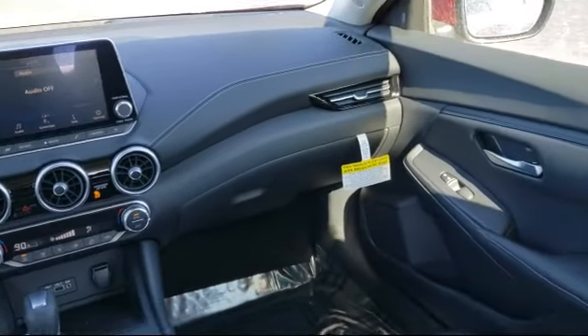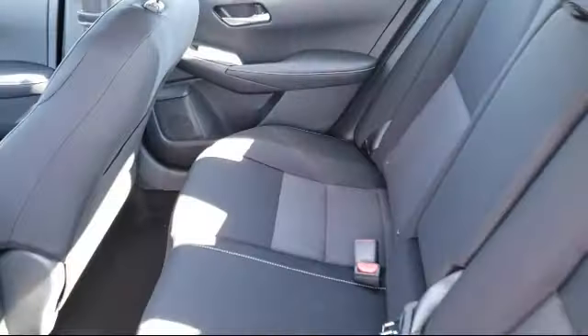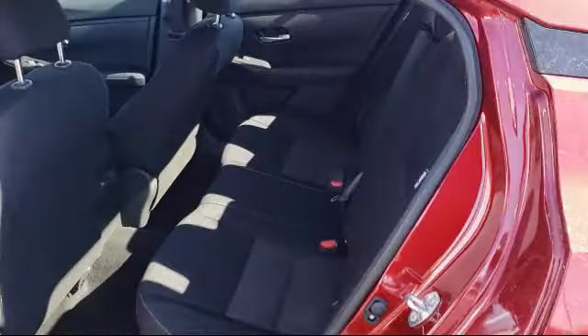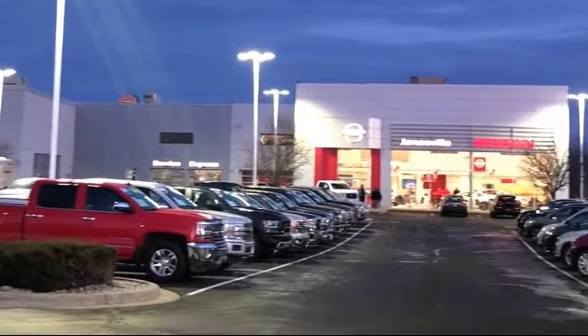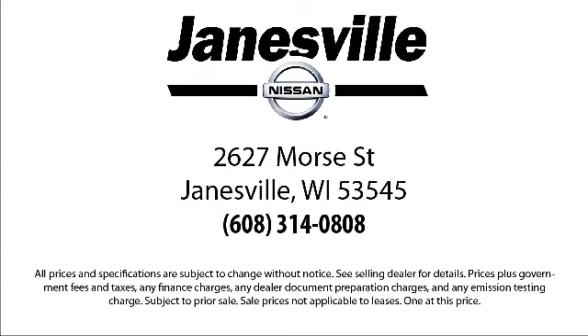Here at Janesville Nissan, customer service is our top priority. Our friendly and experienced staff will make the transition into your next vehicle as smooth as can be. We care about our customers and we want to make sure that you drive away in a vehicle that is just right for you.